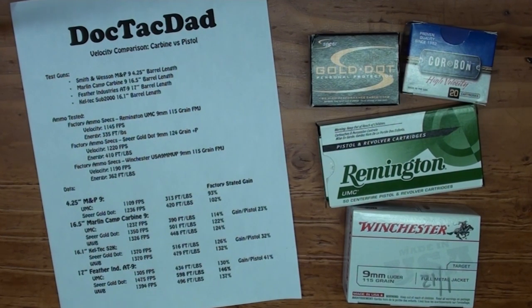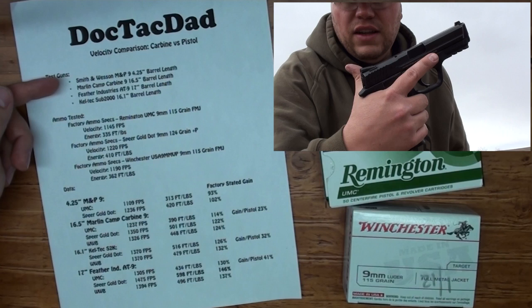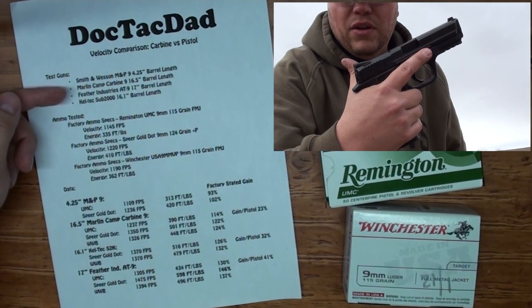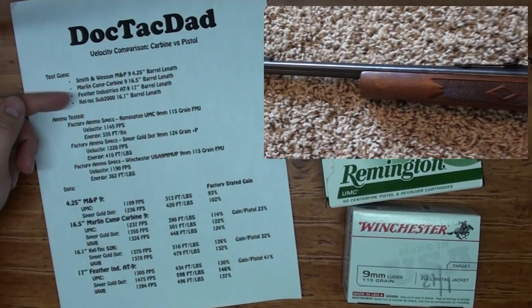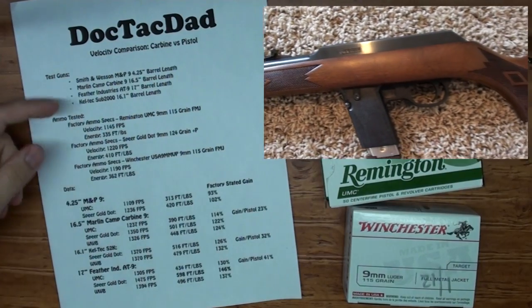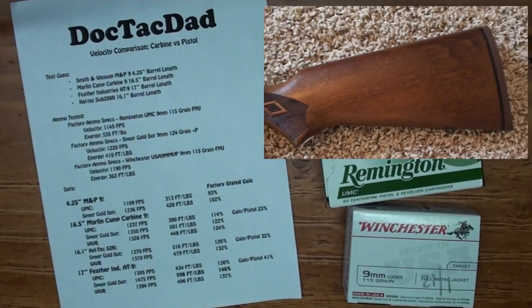What I have here is a test done with four different guns: the M&P 9mm with a 4.25 inch barrel, the Marlin Camp 9 with a 16.5 inch barrel, the Feather Industries AT-9 with a 17 inch barrel, and the Kel-Tec Sub-2000 which is a 16.1 inch barrel.